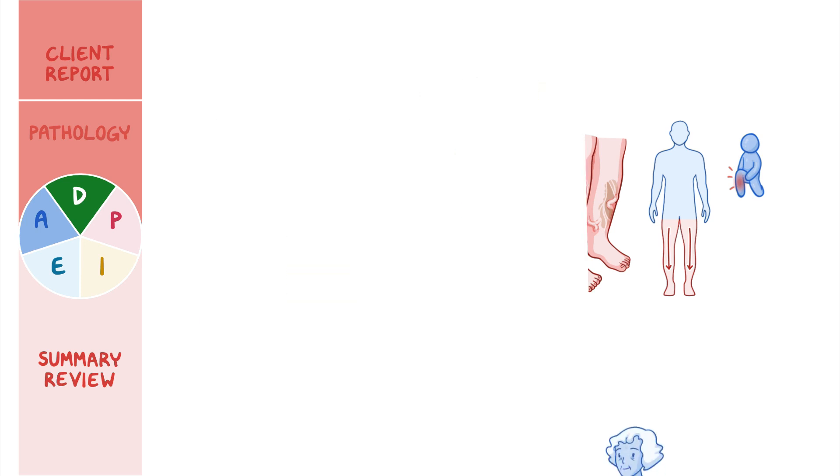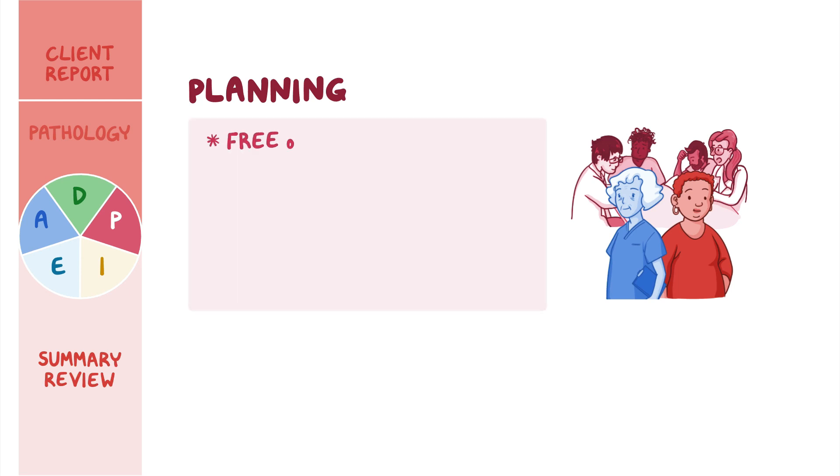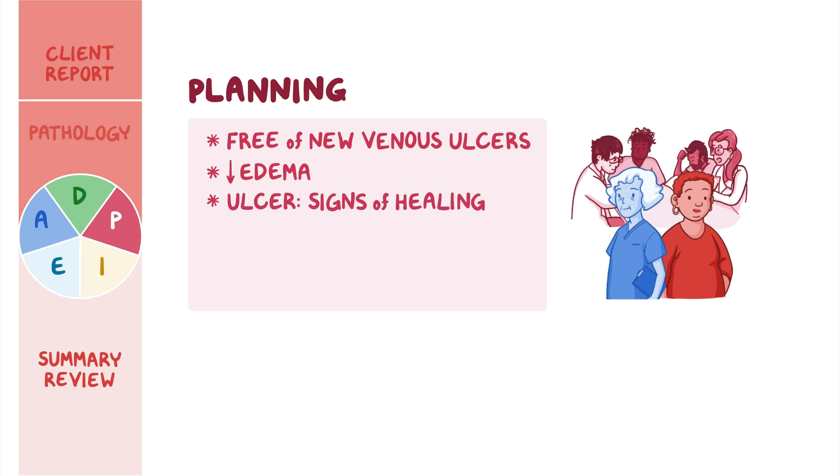You collaborate with Mrs. Diallo and the healthcare team to develop goals for her plan of care. At her follow-up appointment in one week, Mrs. Diallo will remain free of new venous ulcers, edema will be decreased, and her existing ulcer will show signs of healing. Her pain will be managed, and she will adhere to her prescribed care regimen.